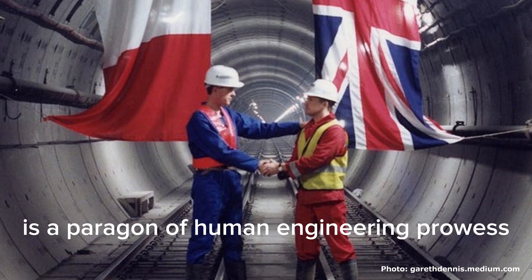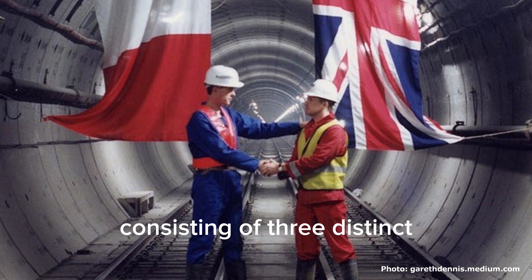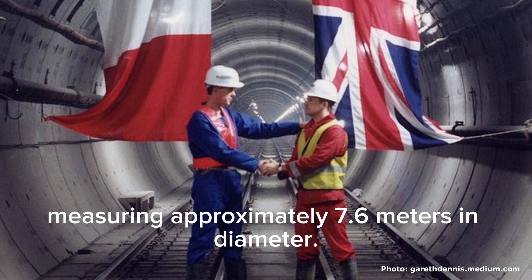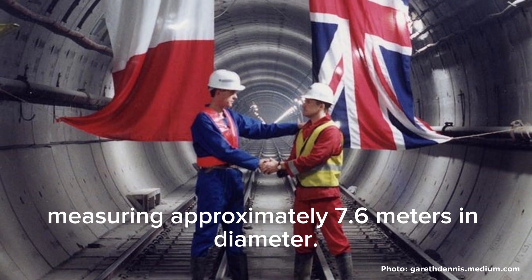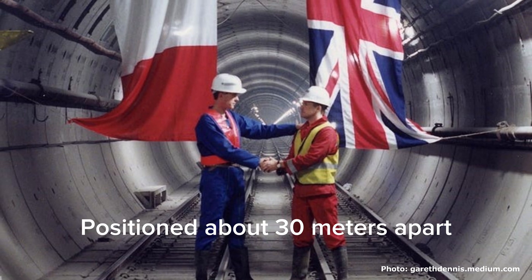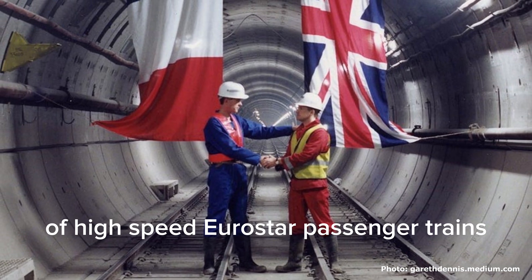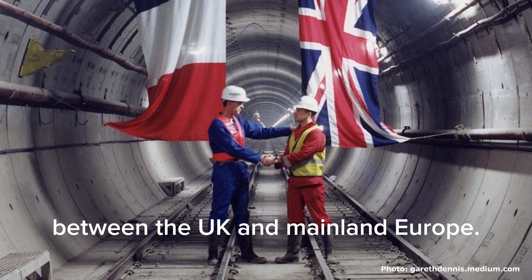The Eurotunnel itself is a paragon of human engineering prowess, consisting of three distinct interconnected tunnels. Two of these tunnels are dedicated rail passages for trains, measuring approximately 7.6 meters in diameter. Positioned about 30 meters apart, these rail tunnels facilitate the seamless movement of high-speed Eurostar passenger trains between the UK and mainland Europe.